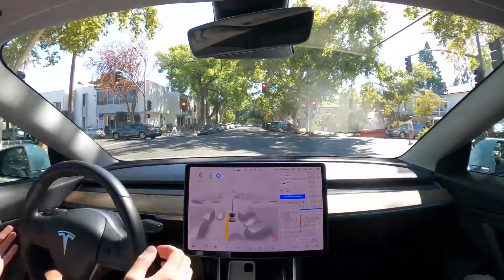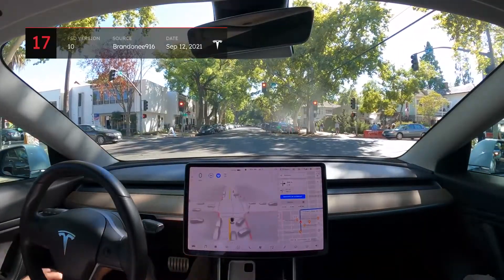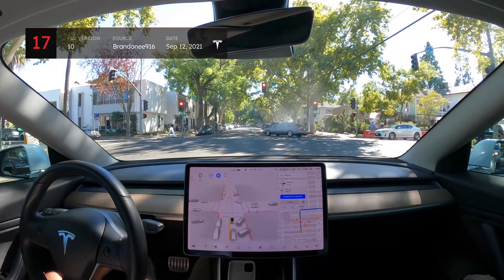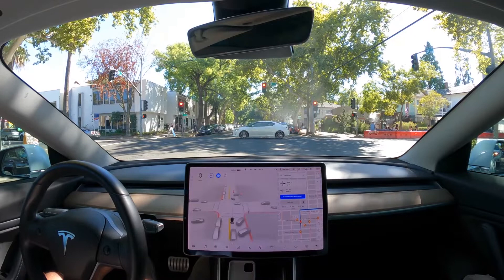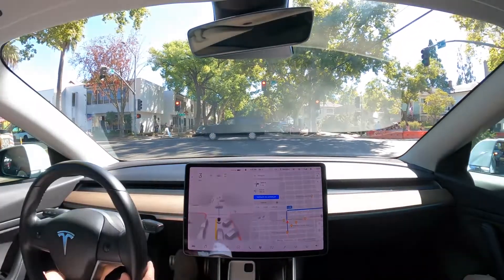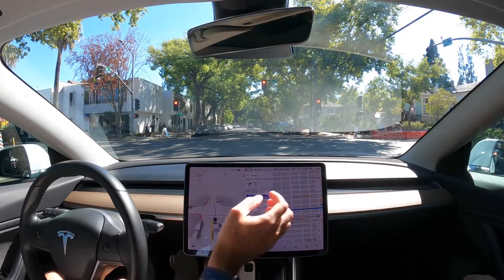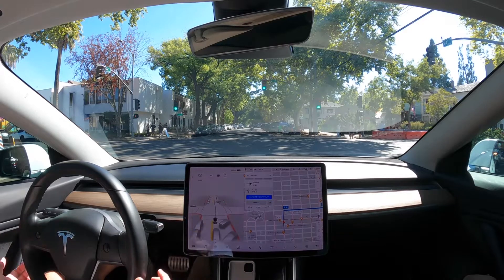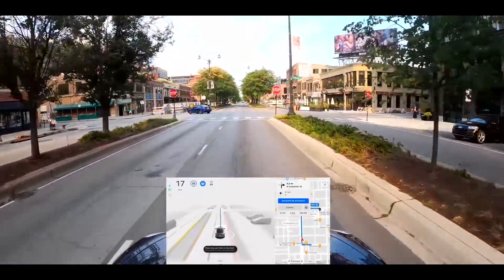Similarly, Brandon encountered a weird issue on his version 10 beta drive where his car stopped correctly at a red light, but after a while began accelerating into the intersection despite the light remaining red — it was attempting to go through the red light. All of these scenarios happened on loops that Chuck and Brandon drove regularly in previous versions of FSD Beta without encountering these issues, pointing towards a definitive example of regression.